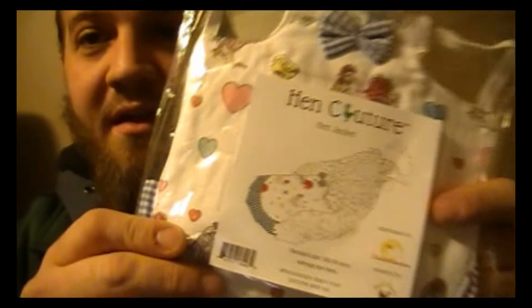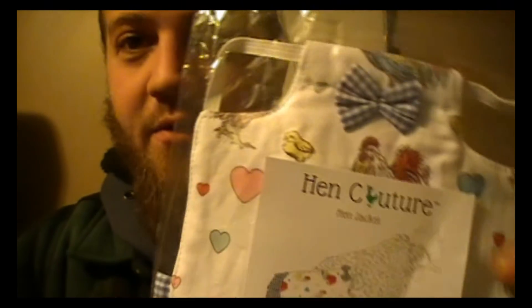These are chicken saddles — decorative chicken saddles, actually by Hen Couture. Look at that — really cool, kind of cute designs!